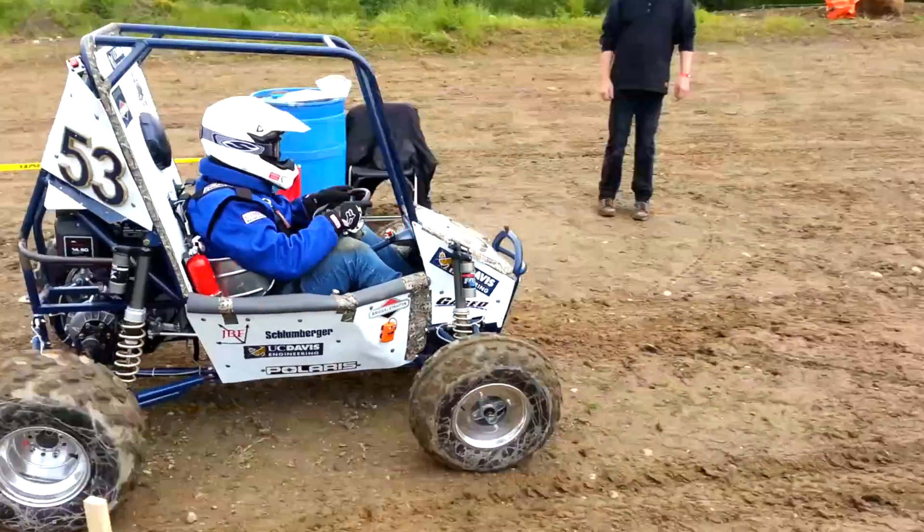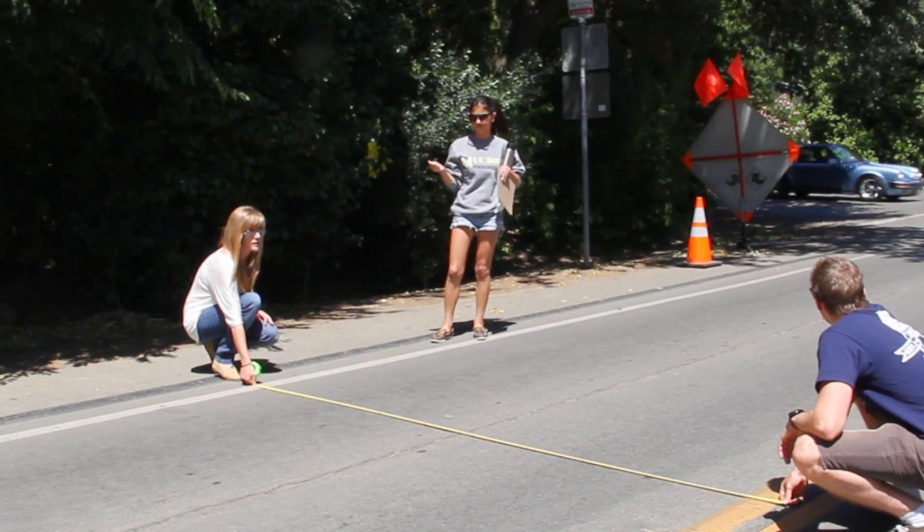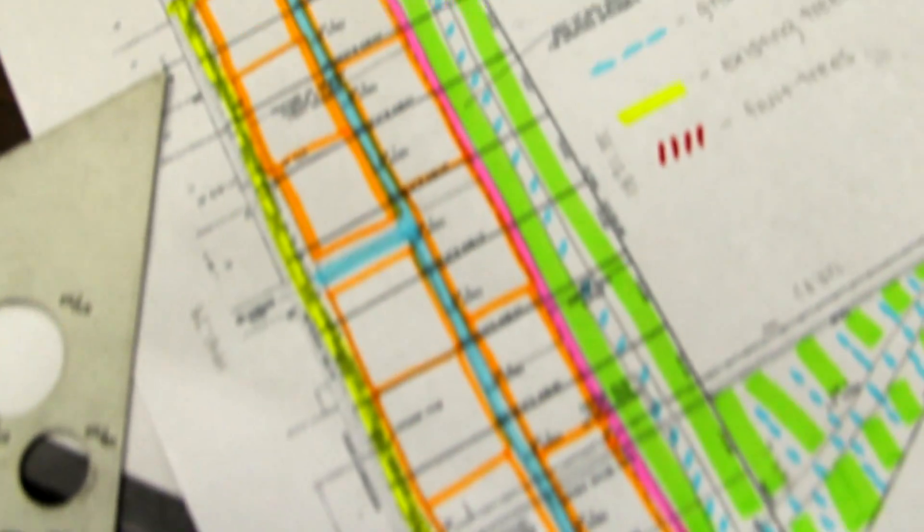From the get-go we knew we wanted to use the Baja Buggy as kind of a foundation for whatever project we were doing. The original farmland development was rejected by the community and the city of Davis, so we were presented with the problem to combat some of these issues and create a more sustainable design that would appease the entire community and the city of Davis alike.